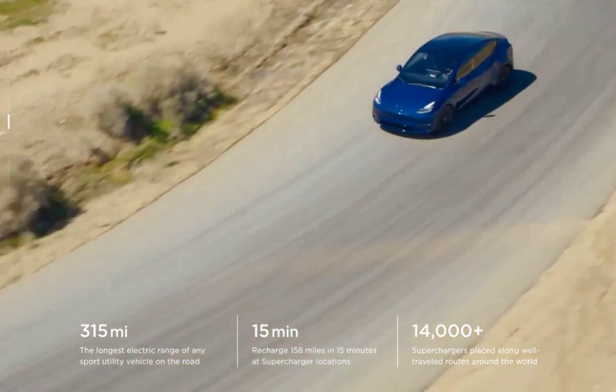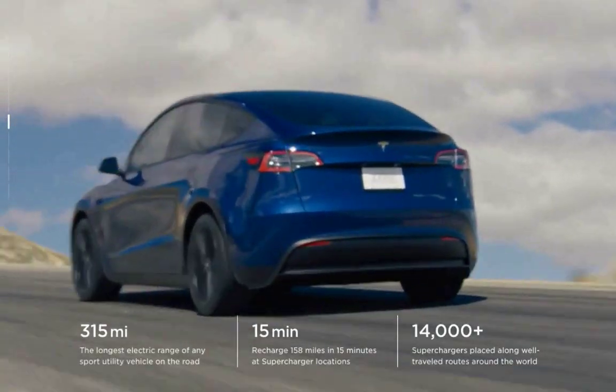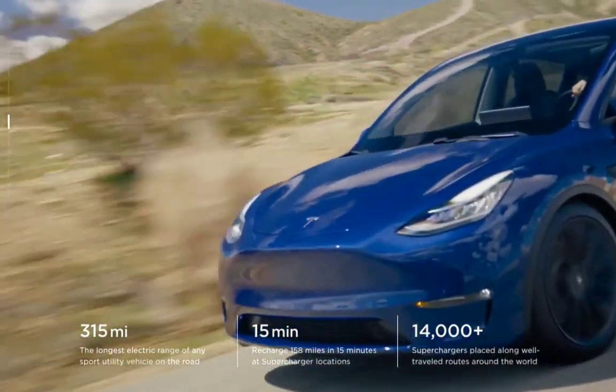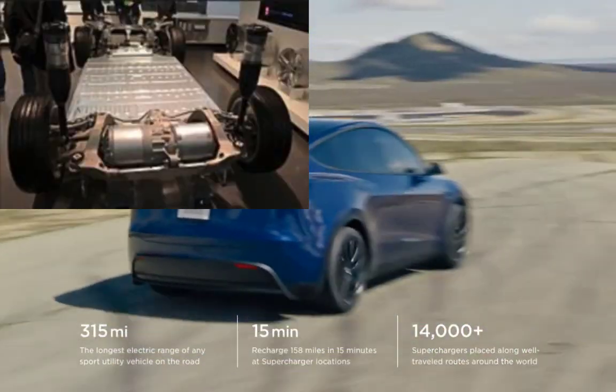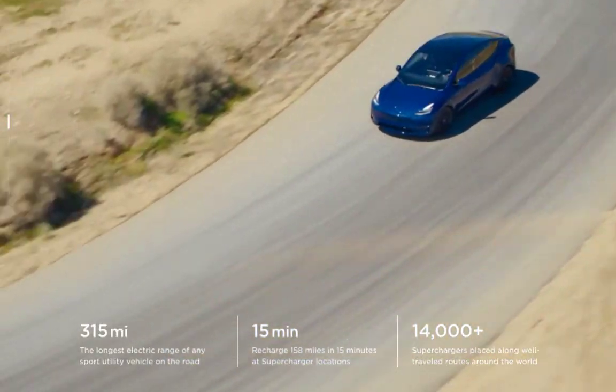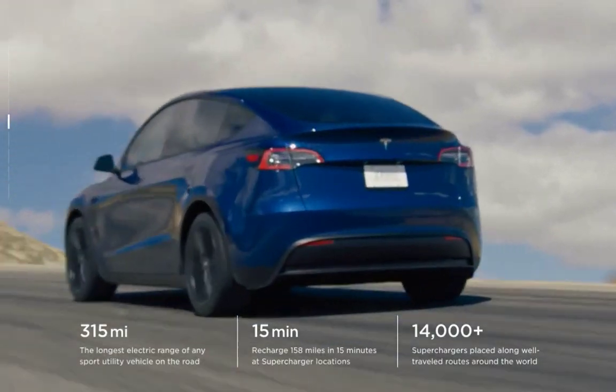They're going to have tremendous innovations in weight, aerodynamic materials used, and of course the powertrain and the battery composition that is going to give you that range — even though it's essentially a bigger Model 3.